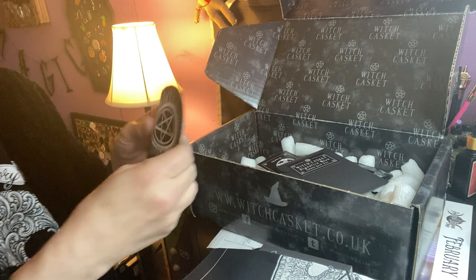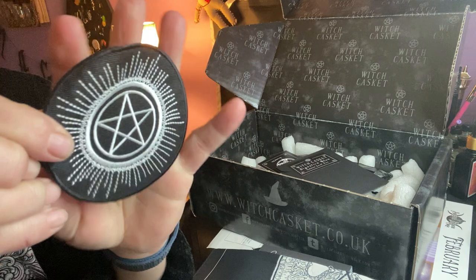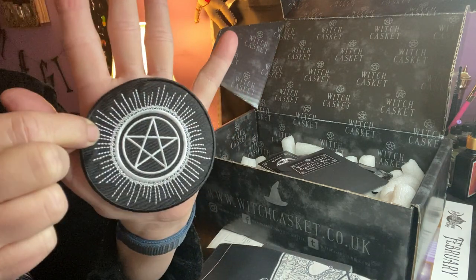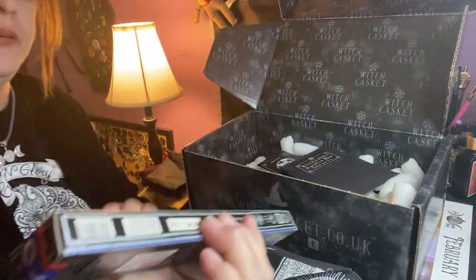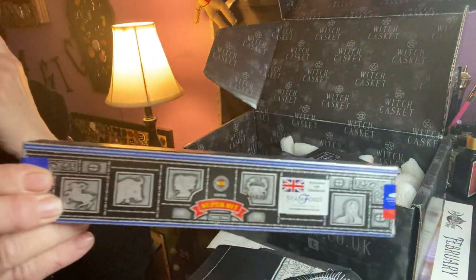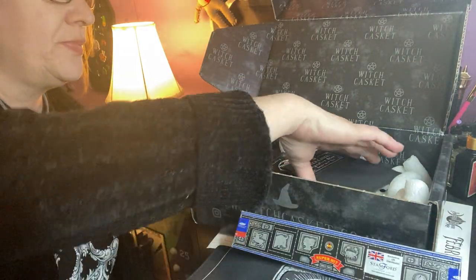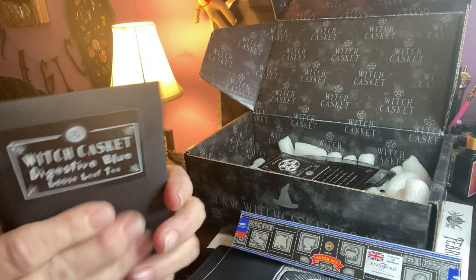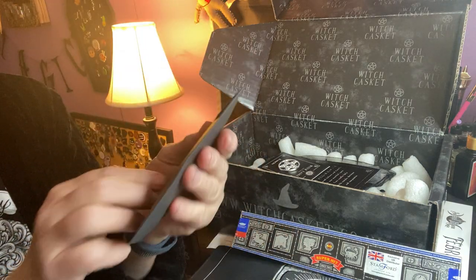And we have a pretty patch, nice size patch. We have incense — super hit incense. Witch casket digestive blue, loose leaf tea.